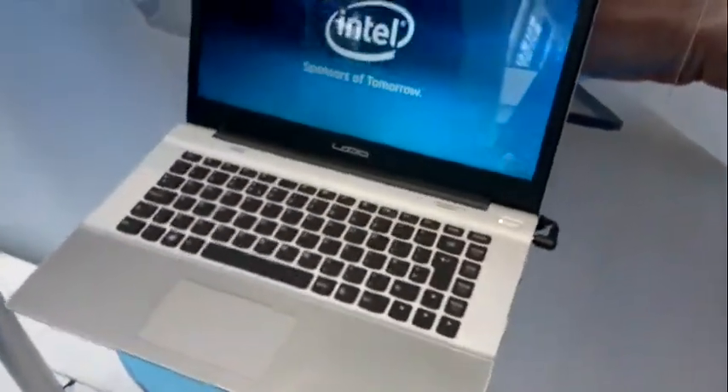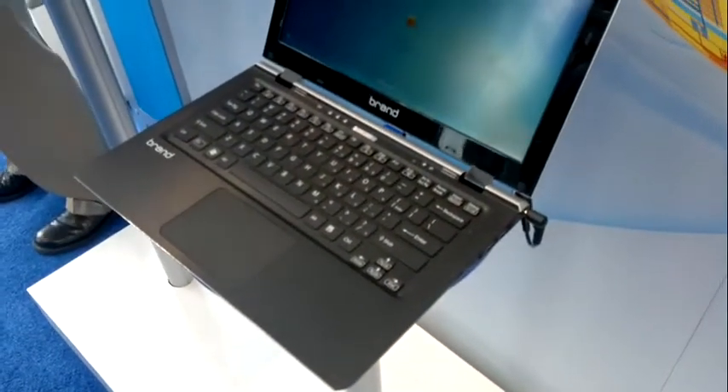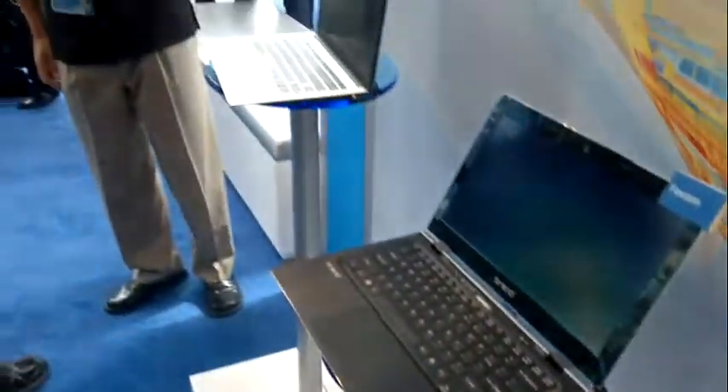Let's have a quick look around — these are all ODM devices. Here's Pegatron with an Intel brand on it, very generic looking ultrabook, not that impressive honestly. Here's one with an LG display that looks like an IPS panel — very good viewing angles, piano-style keyboard, nice. Again a generic looking design. One of the problems they're going to have with ultrabooks is how do you differentiate between models — it's all going to be about color, price, and brand.